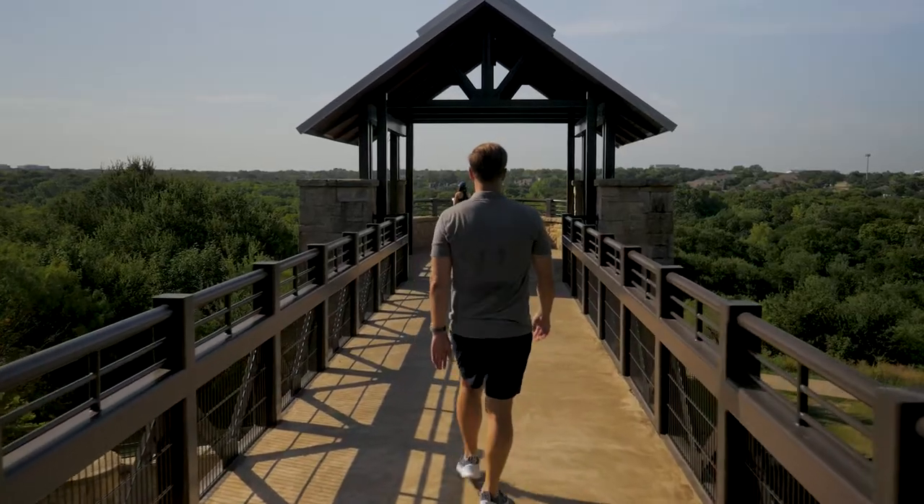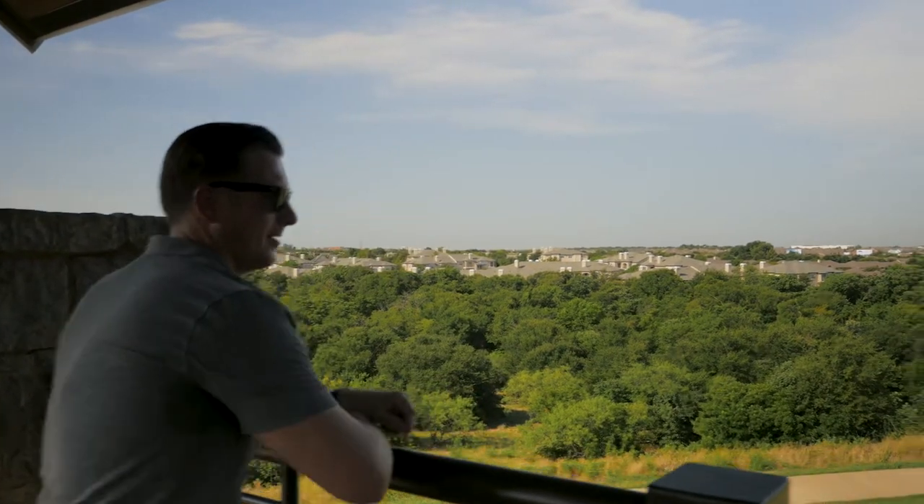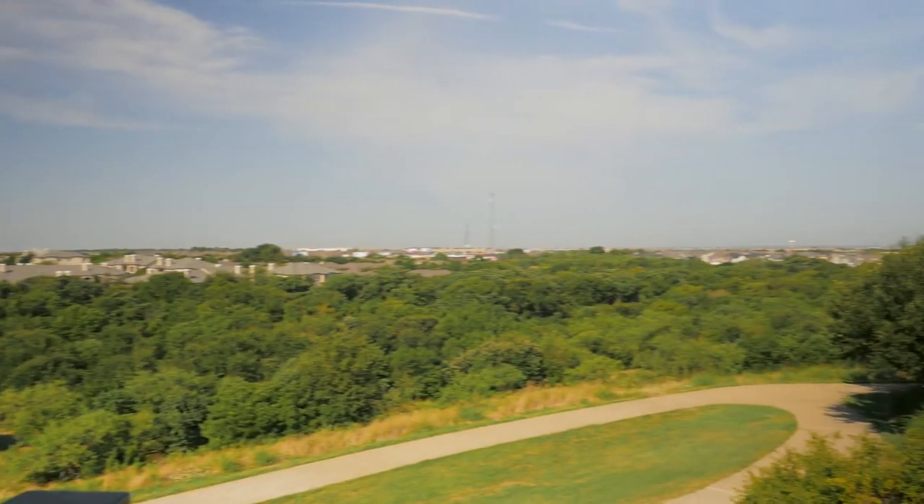Another really cool part about the park is the observation tower. It's located in the center of the park and has a really great overlook of Plano and the surrounding communities. It's also a really cool spot to watch the sunrise and sunset. The park hours are very generous — opening at 5 a.m. and closing at 11 p.m., so you can come out and enjoy it all day.